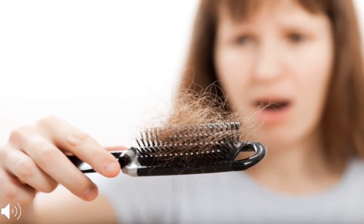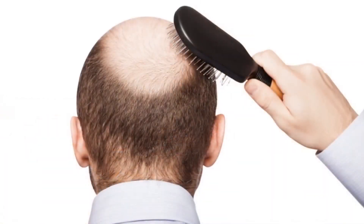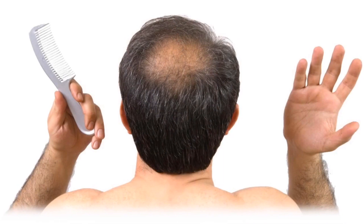Hair fall problem? Looking for a treatment that works without the side effects of chemicals or medications? You should try these home remedies. According to hair experts, losing 50 to 100 strands of hair every day is fairly normal. It is only a cause of concern when you lose more than that. But you can stop hair fall in its tracks with these simple home remedies. Here's how you can make them.